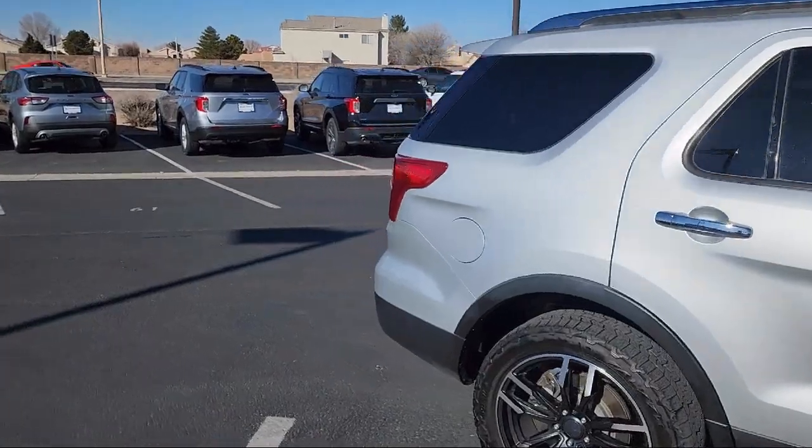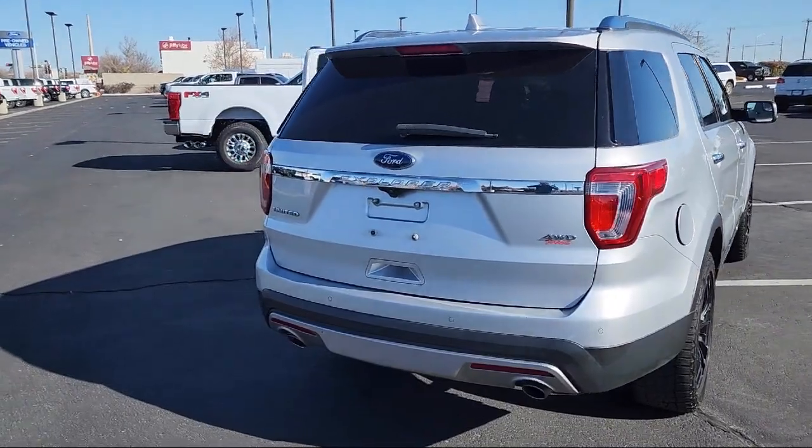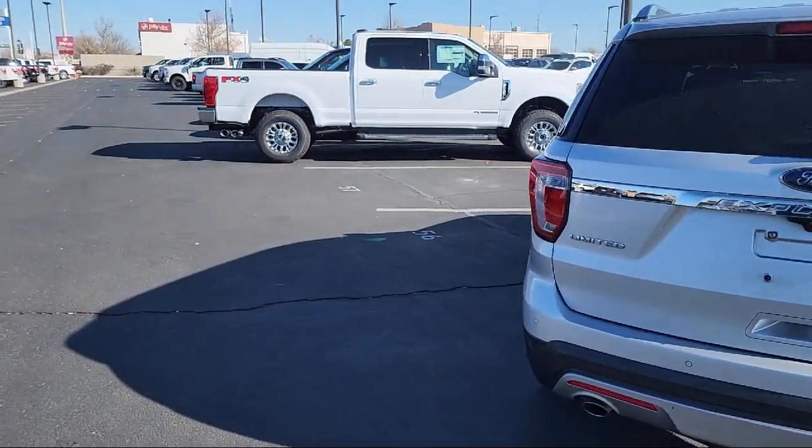Sony audio system with single CD and MP3 compatible, ventilated front seats, roof rack, keyless entry, and much more.